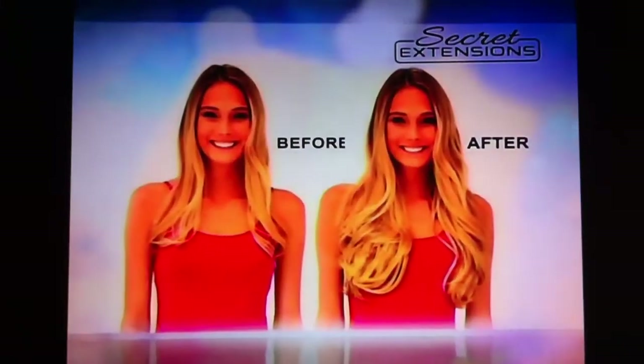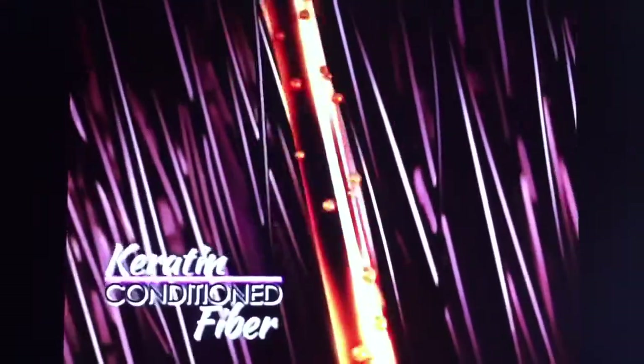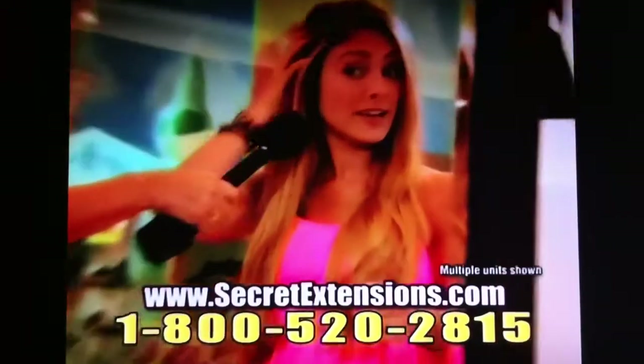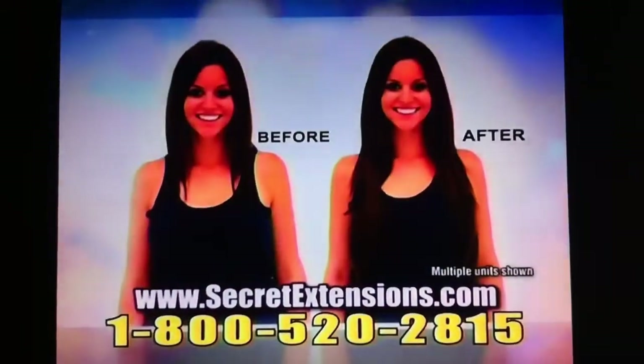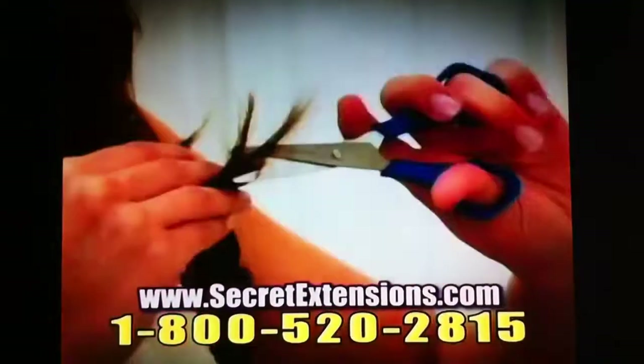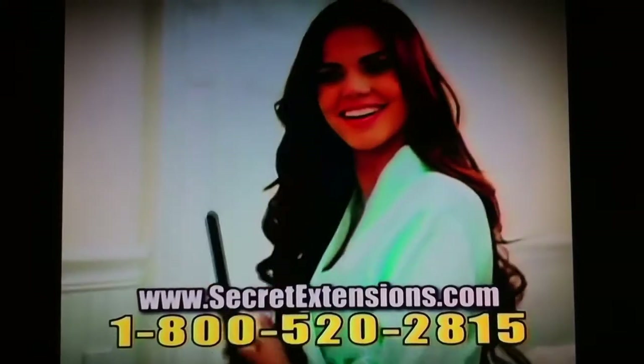My hair is dramatically longer. Secret Extensions are made of an all-new keratin-conditioned fiber that moves like, feels like, and looks like the real thing. And the best part is, Secret Extensions are available in different colors to perfectly blend in to your hair. It feels perfect — it feels like my actual hair. I cannot see where my hair ends. Love it! And it blends right in perfectly. You can wash, trim, straighten, and curl your Secret Extensions.